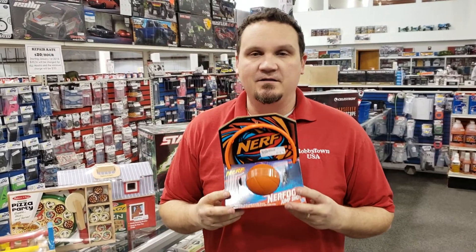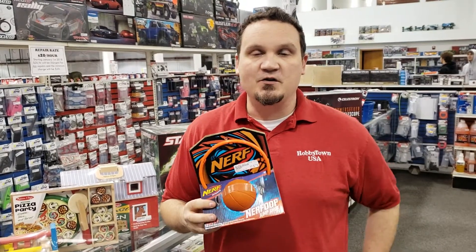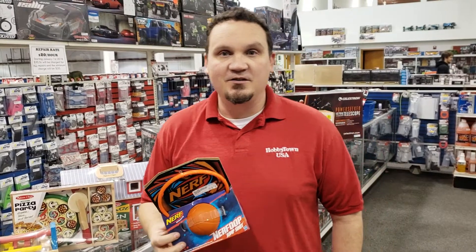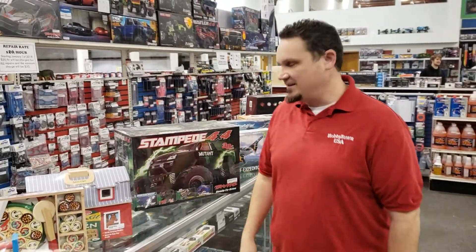More Christmas stuff. If you've never had one of these you're doing yourself a disservice. These are a great time killer if you have one in your office or in your bathroom. You could do all sorts of stuff with the Nerf basketball hoop — put it on, hang it on your door, whatever.